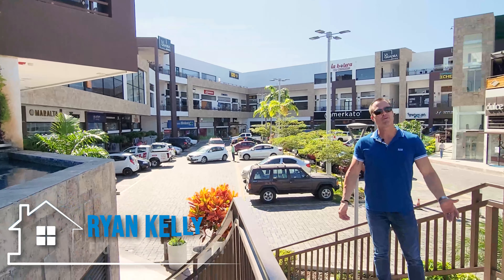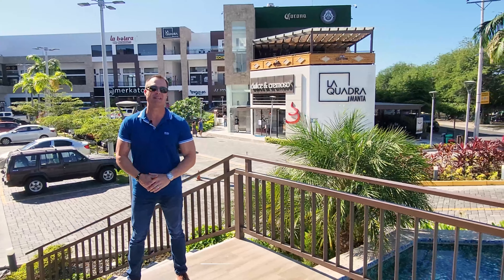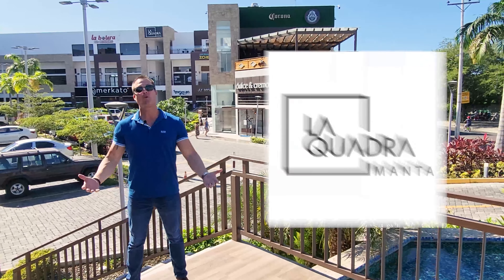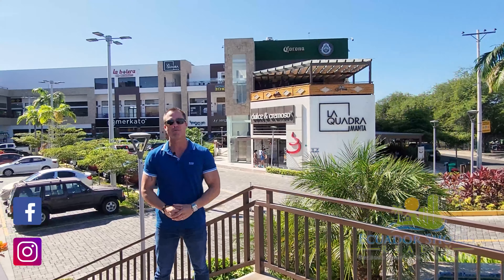Good afternoon, everybody. Ryan Kelly, Ecuador Shores Realty, Monte Ecuador's number one, top producing, most recommended expat realty company. Coming in today from the beautiful La Quadra Shopping Center, down here on the southern end of Monte Ecuador, right on the southern end of Restaurant Row.